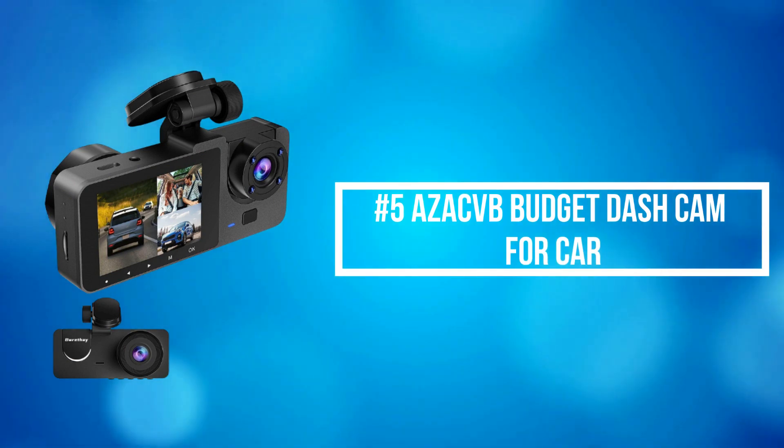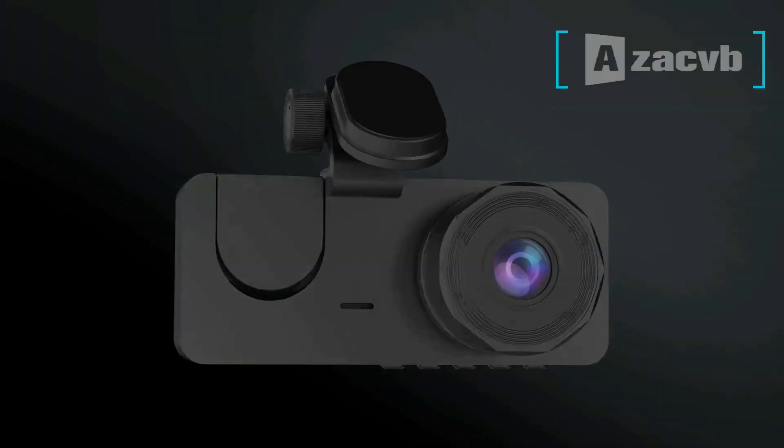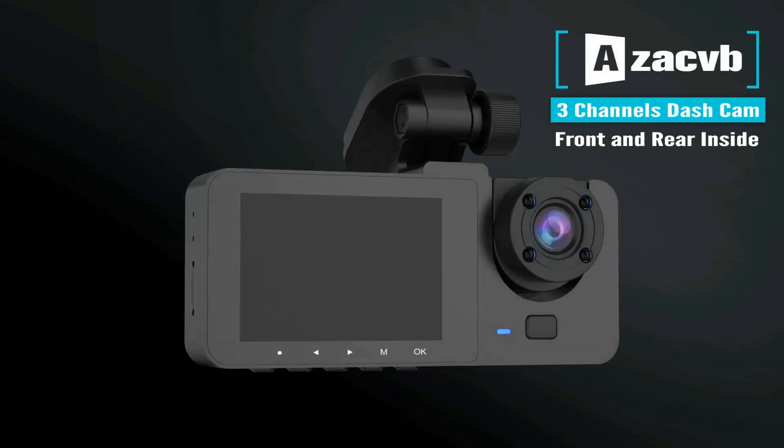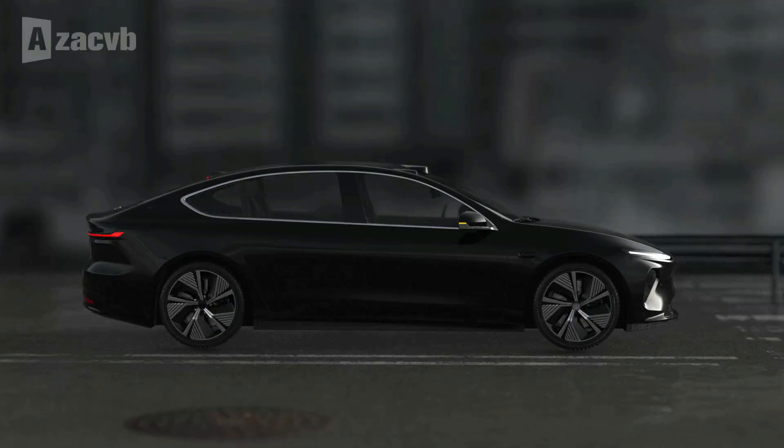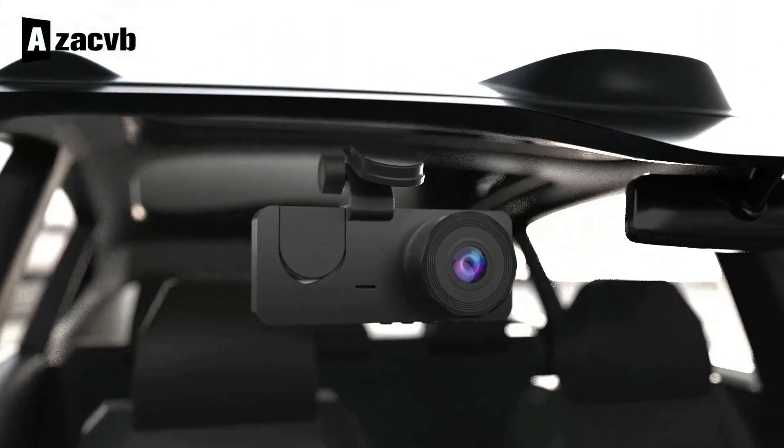At number 5 on the list is the Azakf Budget Dash Cam for Car. The Azakf Budget Dash Cam is a combination of front, rear, and interior cameras. The front camera can be easily installed anywhere on the windshield and connected to a power source.